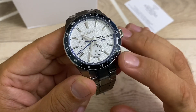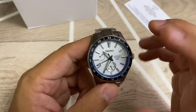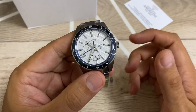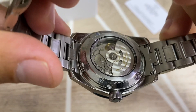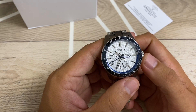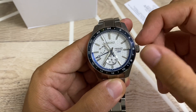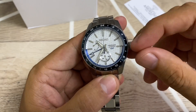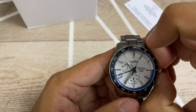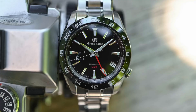We also have a date indicator at six o'clock and a charge indicator, which is really useful. This uses the 6R64A movement from Seiko — nothing too fancy, 28,800 beats per hour — it's a good movement. It's obviously not a Spring Drive, but it has a real GMT function where one crown position changes the GMT hour independently, and the other just moves the hands around. It's not a screw-down crown, which is why this watch is only 100 meters water resistant, but that's okay — you're not going to go diving with this.